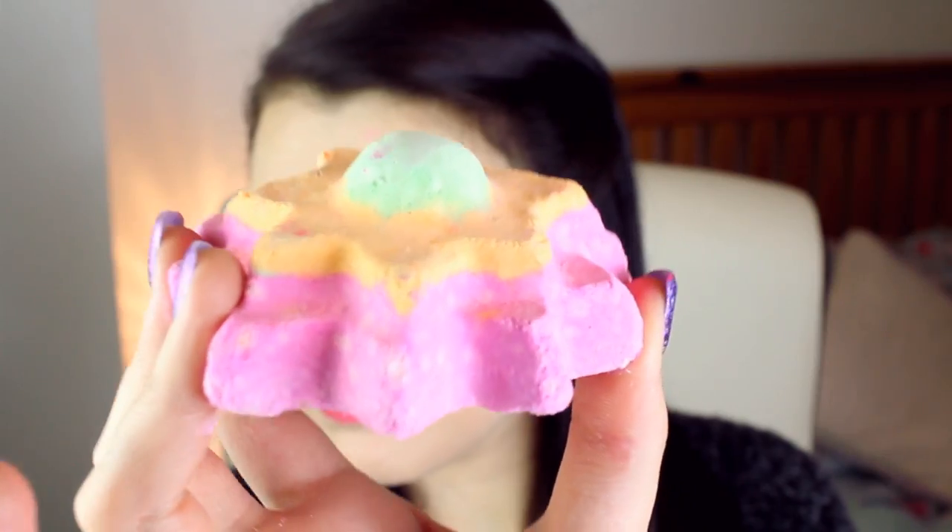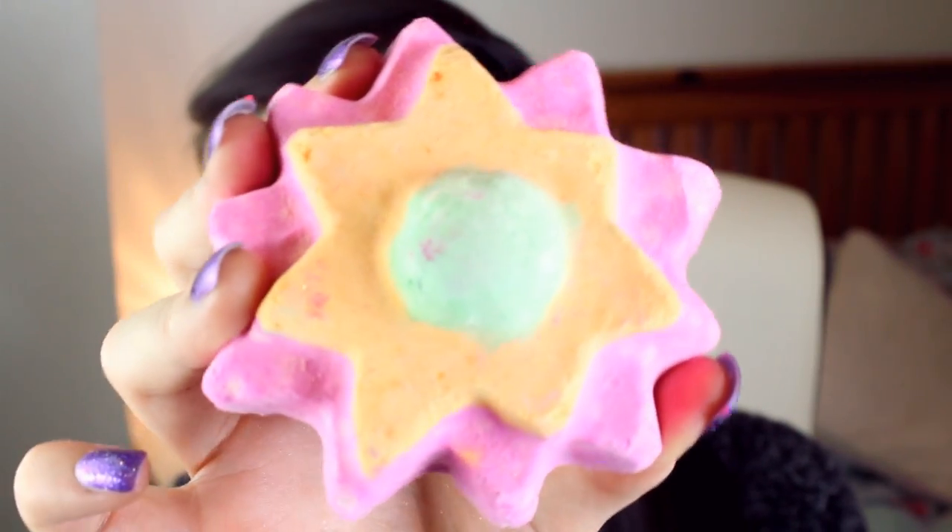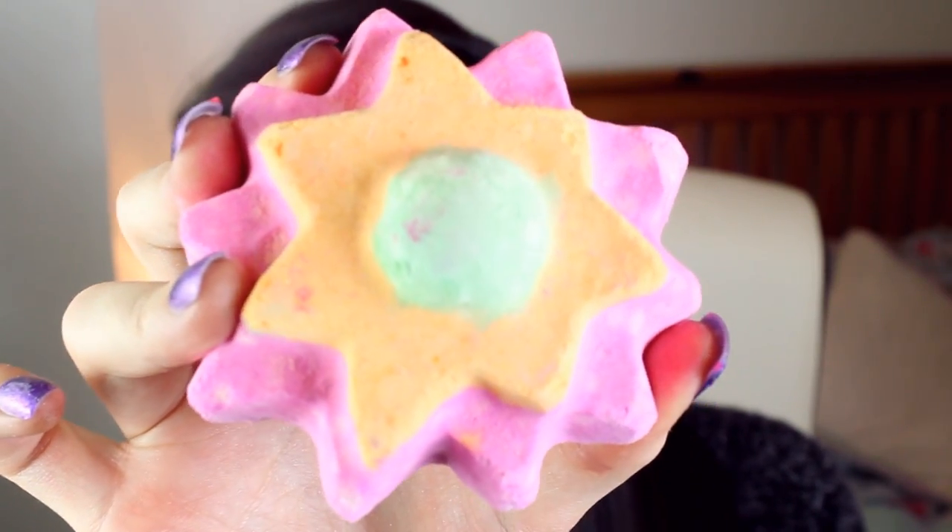Sticking with bath bombs, they also have this one called the Floating Flower. If I'm not mistaken this is a brand new addition to the Lush collection and I think it's gorgeous. It smells like jasmine, however it's a very heavy scent, so if you don't like flowers or really strong smells maybe this one isn't for you. But it floats on your bath water, makes it completely pink, and it smells beautiful. This is probably my second favourite out of this collection.